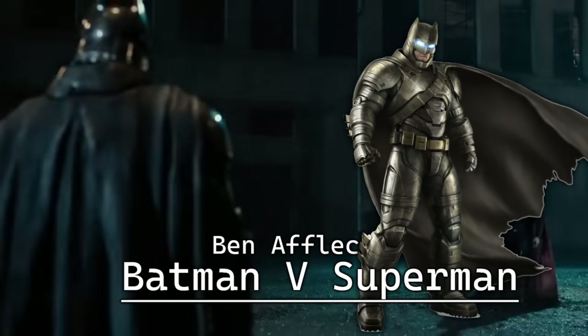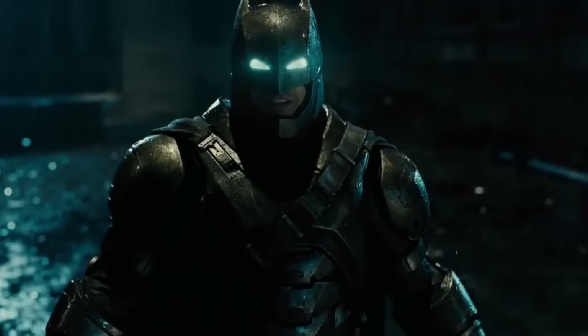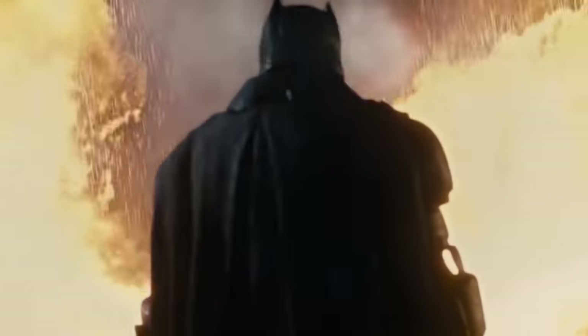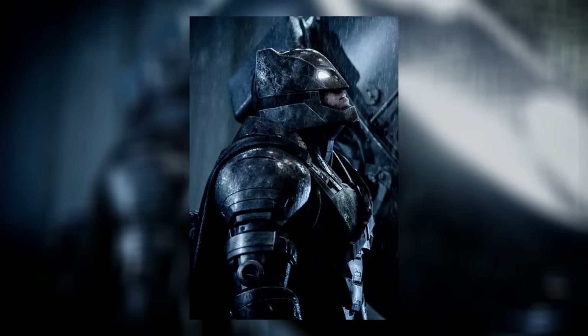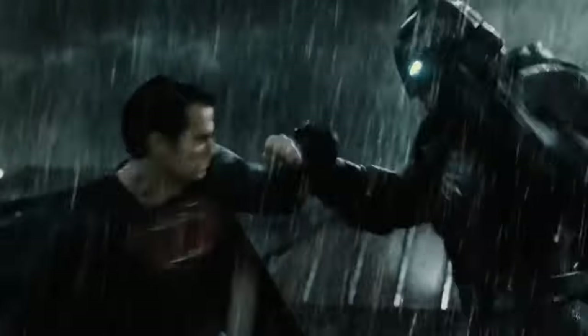While definitely the least conventional Batsuit on the list, the Batman v Superman armor suit is a perfect adaptation and I would argue an improvement over the Dark Knight Returns armor — it looks incredibly imposing, pulls off the all-gray or silver color scheme really well, helped by the glowing blue eyes, and while it's far too armored for a typical Batsuit, it's fitting for its purpose: to fight Superman.